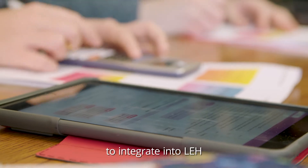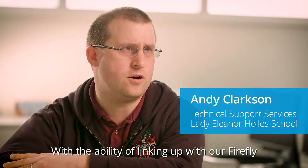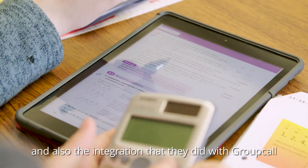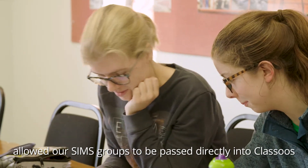Classoos was a very simple product to integrate into the school, with the ability to link up with our Firefly single sign-on. The integration they did with Group Call also allowed our Sims groups to be passed directly into Classoos.